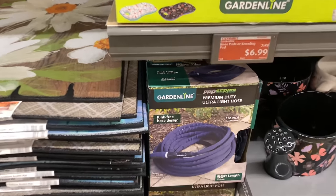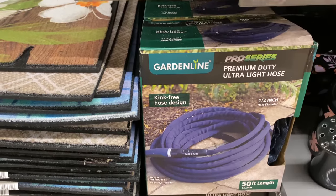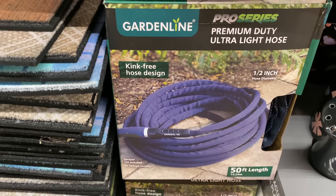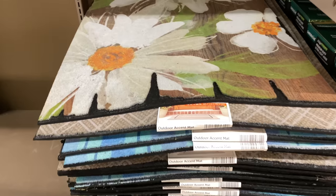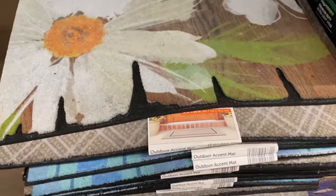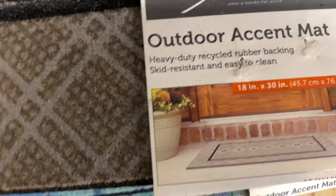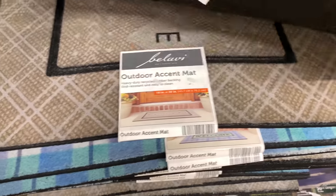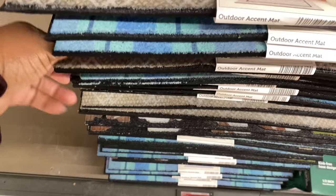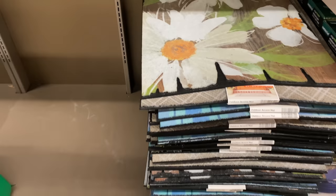Right here we have the premium duty ultra-light hose for $19.99 — it has a 1.5-inch hole diameter and a kink-free design, and I think it only comes in navy blue. Right here are the outdoor accent mats for $7.99, sized 18 by 30 inches, in a pretty flower design, a welcome sign, and a blue pattern. Three designs total for $7.99.